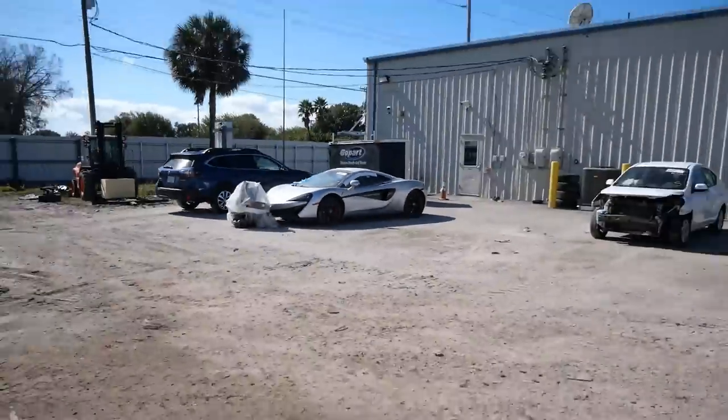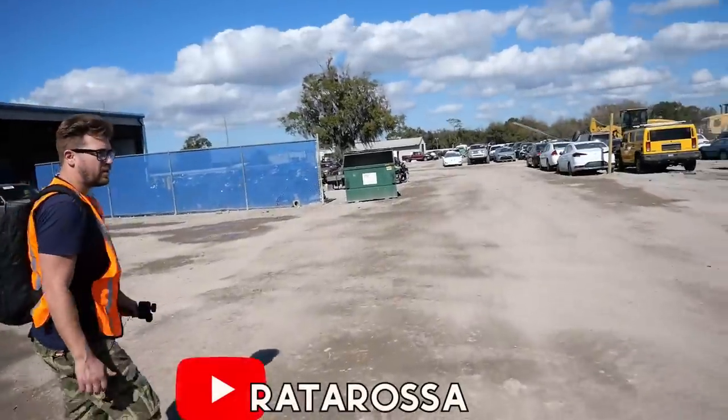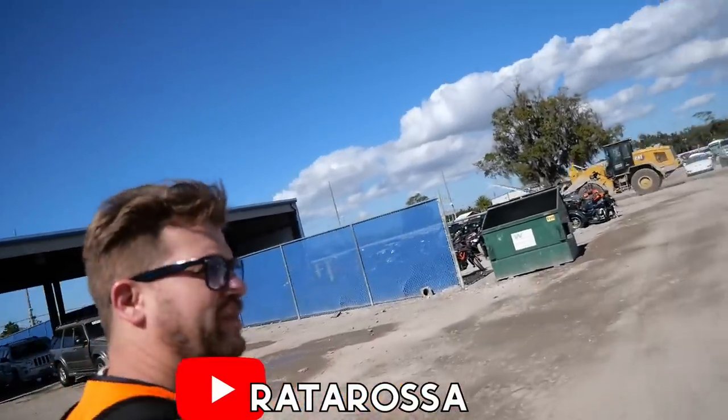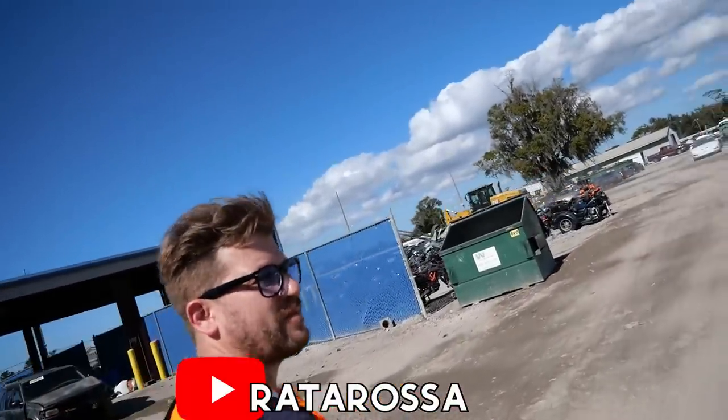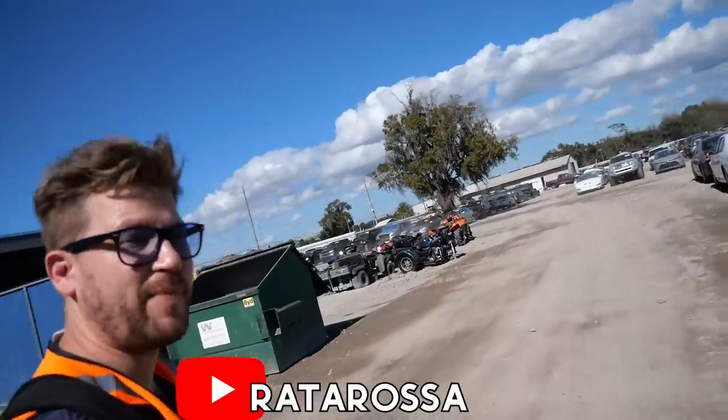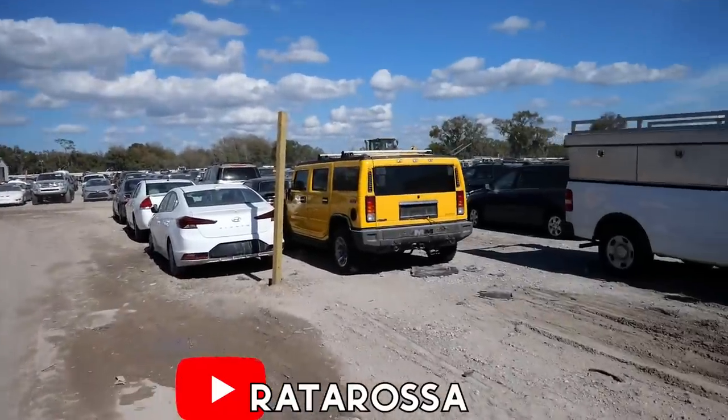Scott found another McLaren over there — if you want to check it out in detail, you can see it on his channel. The whole half opposite side was missing. I would reckon the 600LT is the better car, but it's going to sell for more money. Definitely the better car, yeah. I think that other one might be the bargain.